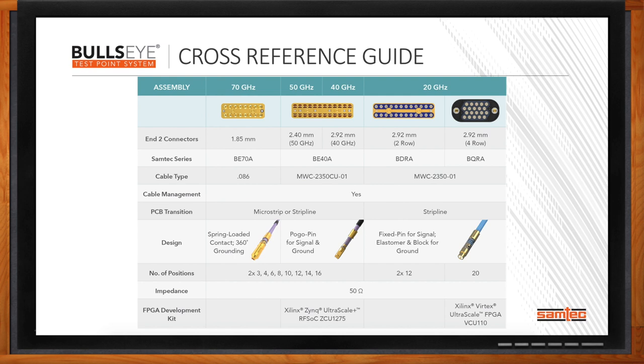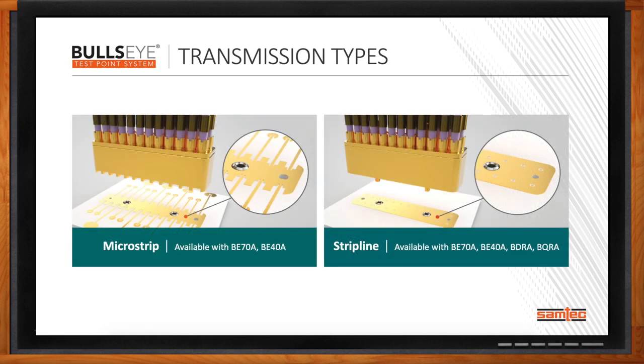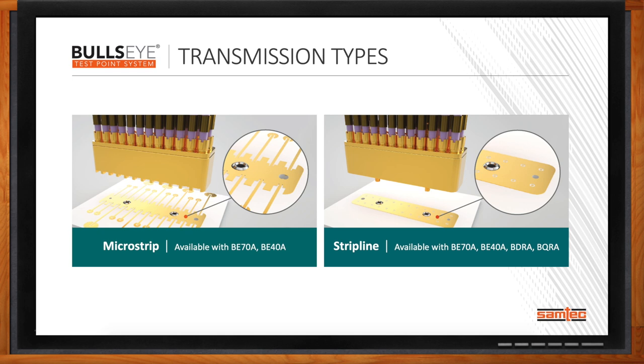What kind of transmission types do you offer? That's another key differentiator of the Bullseye test point system — we can support both MicroStrip and Stripline solutions. MicroStrip refers to a trace route on the top layer of the PCB, available in both the BE-70A and BE-40A series. Stripline is routed through a middle layer on the PCB and is available on all of our product families. Depending upon the application and frequency range, MicroStrip and Stripline both have inherent benefits, and our RF engineers can work with the customer's RF team to get the best solution, designing the breakout region and recommended trace routing to achieve performance up to 70 gigahertz.